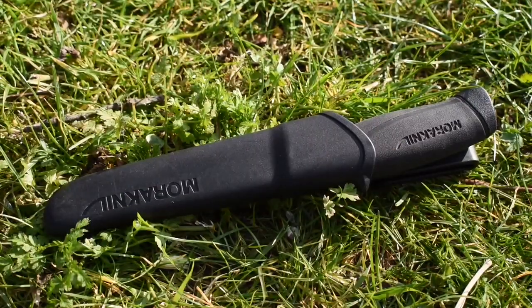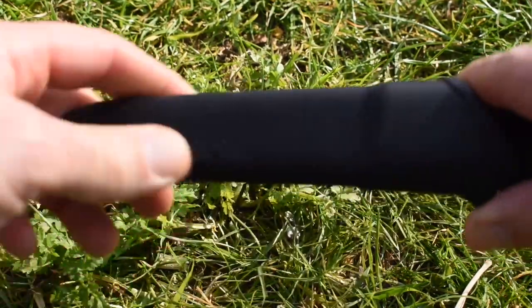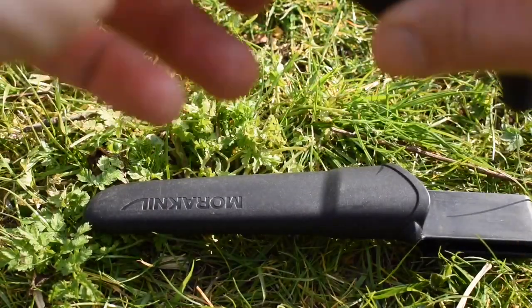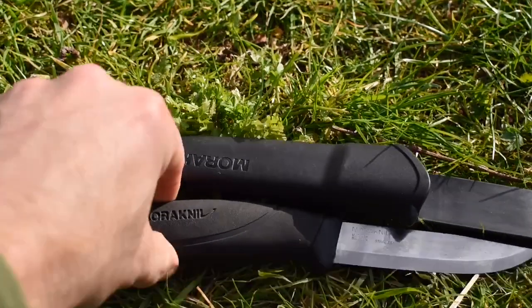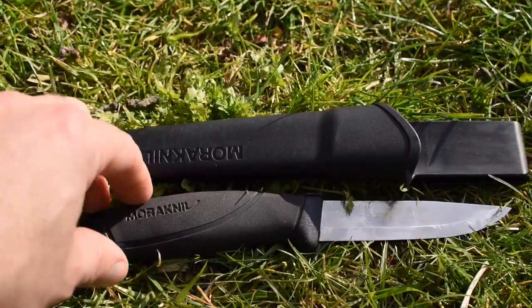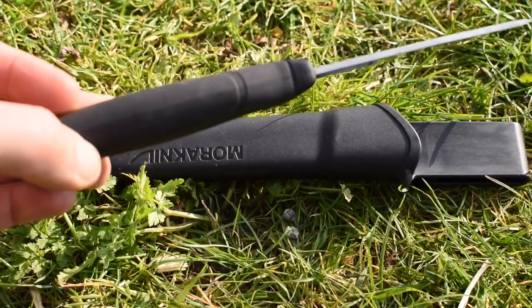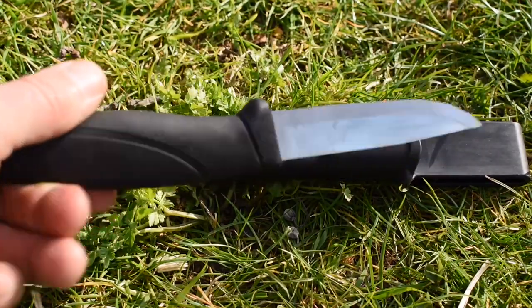Starting with the Mora Knife Companion Heavy-Duty — this is the stainless version and they're about £15 retail, you can often get cheaper. I just love the shape of the blade, it's not heavy. If I'm going to a bothy or so I can just whack it in my pack.